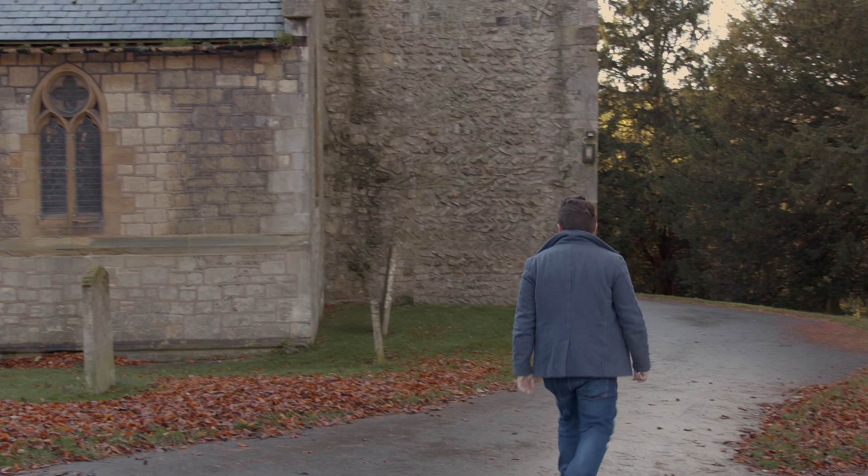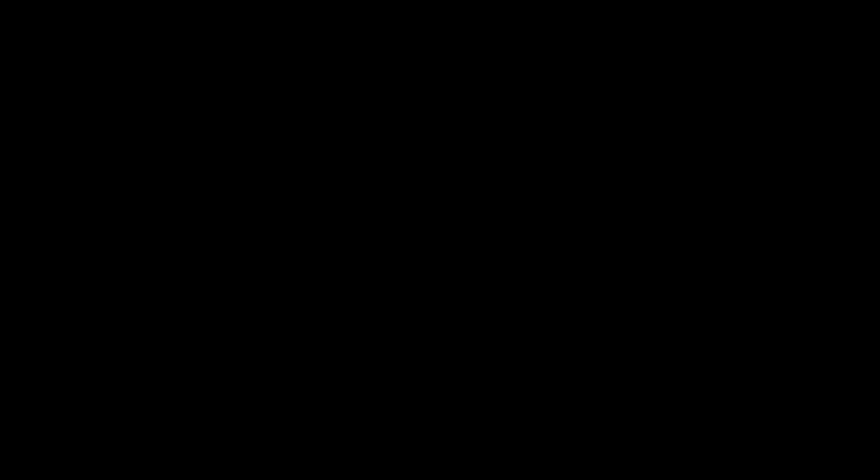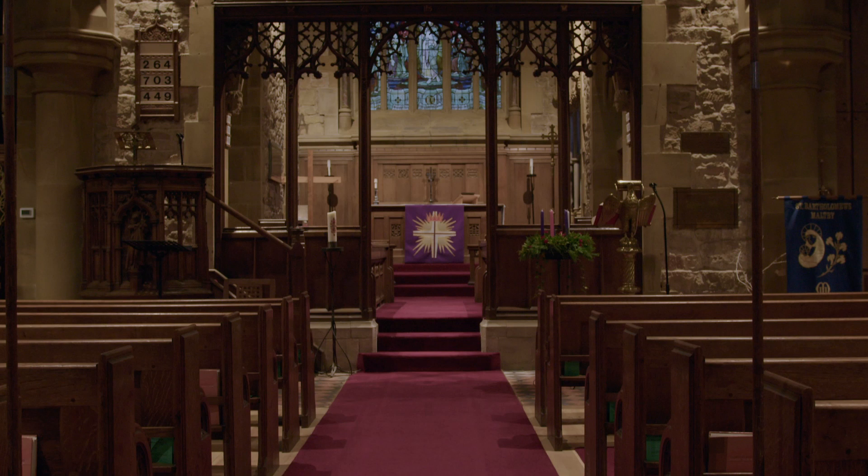You don't find many churches like this in Britain. And if you think the outside looks nice, wait until you see inside.